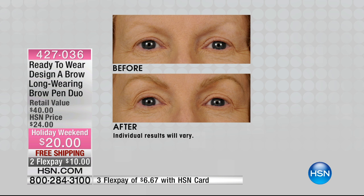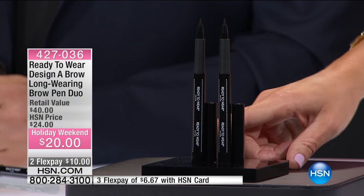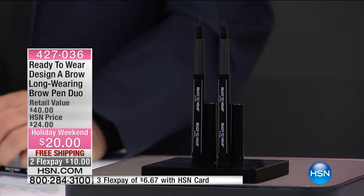It's expensive. There's a commitment, and the color may change on you after a couple of years. What if I told you you can get that same precision, amazing long wear, and maybe it might stay on for a couple of days, but you can wash it off. It's the Long Wearing Brow Pencil Duo. Each one of these normally sells for $20. You get both of them today for $20.